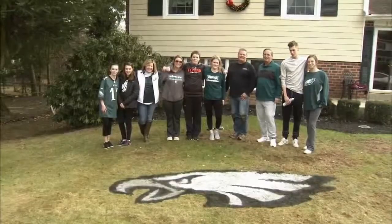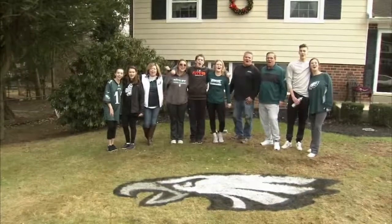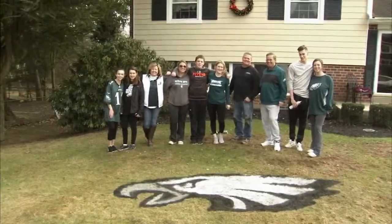Go Eagles! Let's go! On a trip to the Super Bowl! Let's get it! Burton did 10 lawns yesterday and has several more scheduled for today.